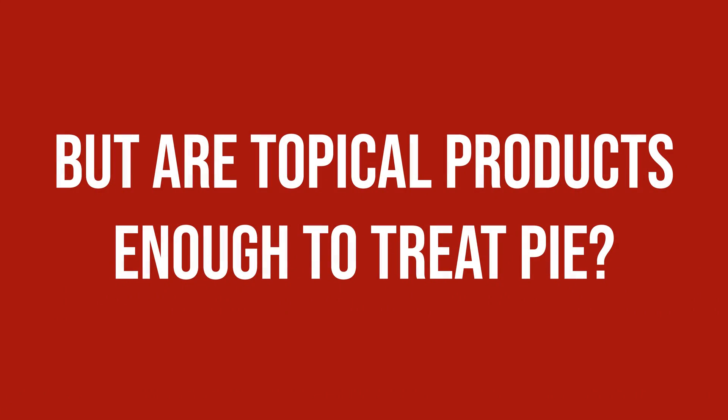But are topical products enough to treat PIE? While they certainly help, it will still be a very long process that requires consistency and patience. For quicker results there are in-office treatments like lasers that basically destroy the blood vessels so they are absorbed and disappear for good, but these are pricey and require a professional consultation. There are reports that microneedling will help as well, but given that with microneedling you basically cause another, albeit smaller, wound, I advise having it done by a professional rather than trying it at home — if you don't know what you are doing, you might end up making things worse rather than better.